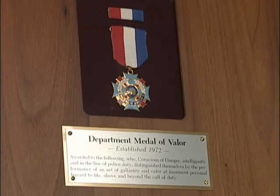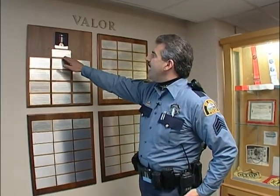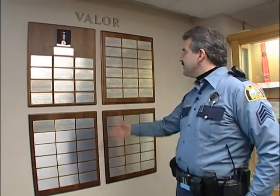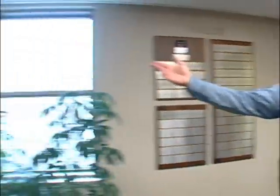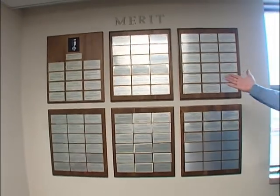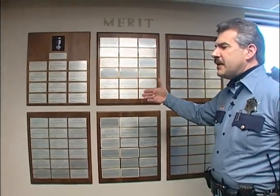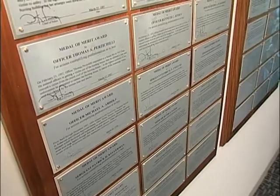Over here we have medals of valor. It says up here 'gallantry and valor — at imminent personal hazard to life.' These are some of the officers that have received that award. On this side here are medals of merit, for officers that have done something unusual in their police service that's extraordinary, above and beyond the call.